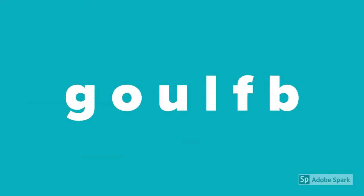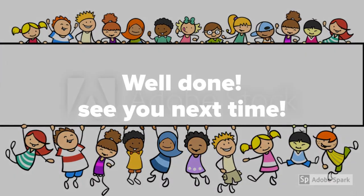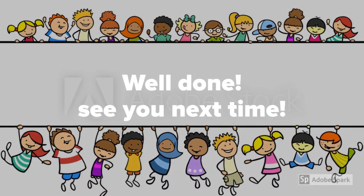Let's say all the sounds we've done today together: guh, oh, L, L, F, buh. Well done, boys and girls. See you next time.